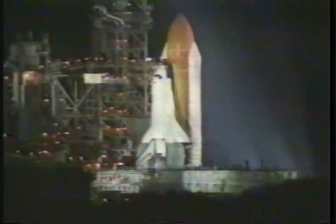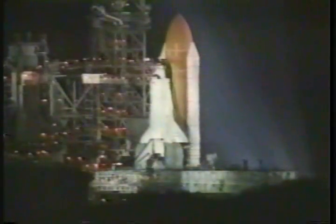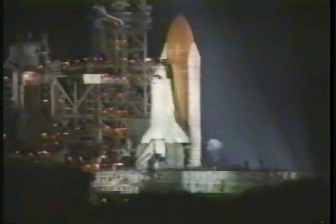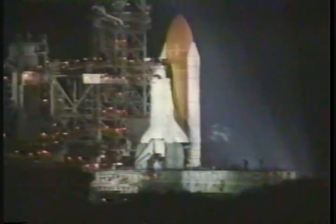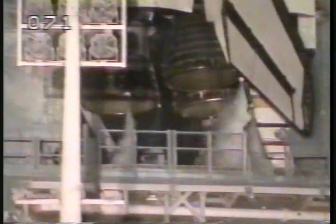CLS is go for auto sequence start. T-minus 20 seconds. Thousands of gallons of water will be dumped onto the launch platform in the next few seconds. 12, 11, 10, 9, 8, 7.